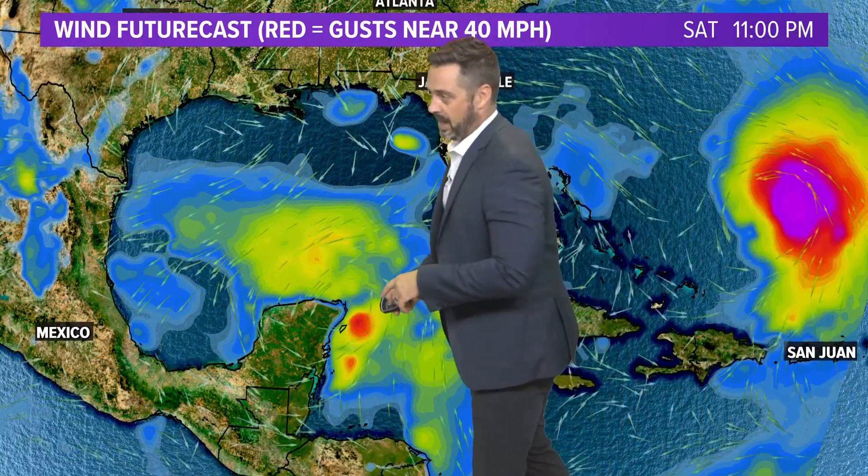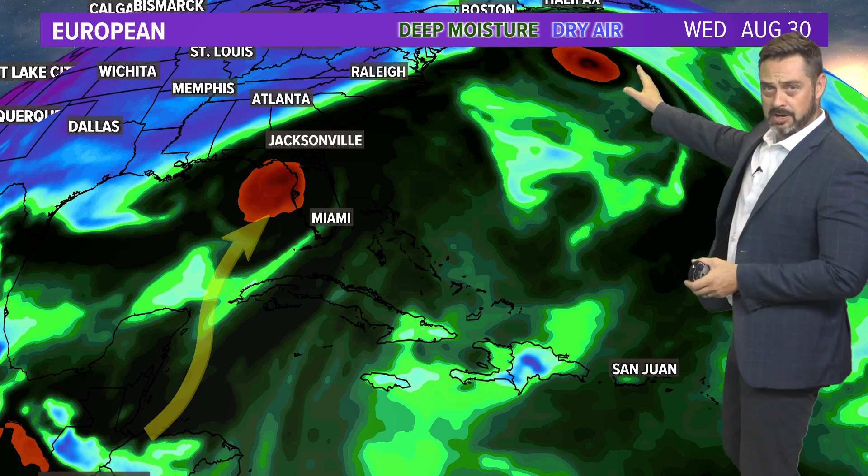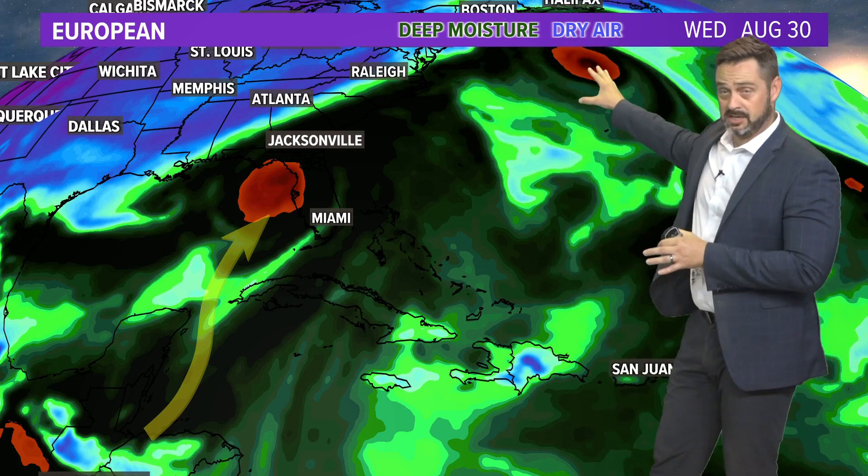This would have the system by Saturday potentially even getting a name, still around the Yucatan Peninsula. Now this is the European model, and I'm going to stop it right here. So the European model — once again, I want to show you Franklin as our measuring stick, kind of our mark Twain there. Notice it's continuing its northern track, that turn that has continued to be forecast. Now this would be what could become Idalia, our system out of the Gulf.